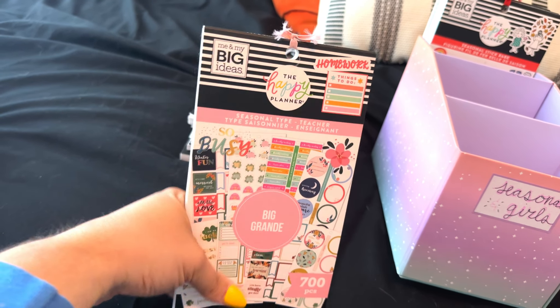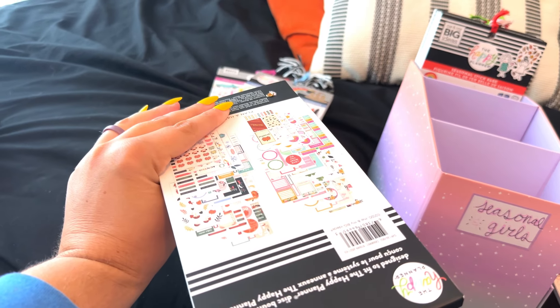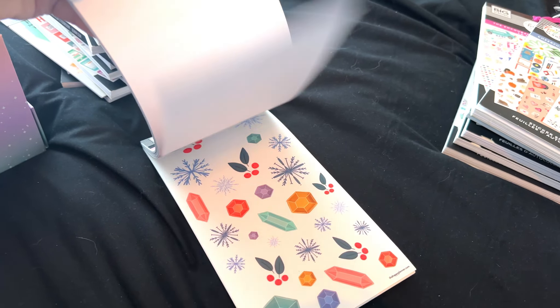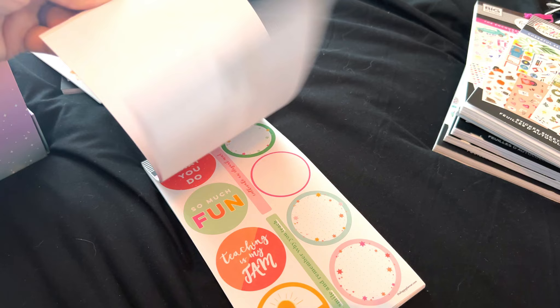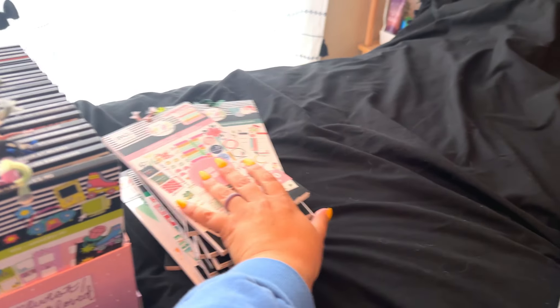This is Seasonal Type — a seasonal sticker book that came out during a back-to-school release, either last year or the year before. This is the big version and I've barely used it. I've used like a couple of stickers from it, but I'm not really in love with it much anymore. So we're going to say goodbye to that too. I'm feeling a little bit better now.